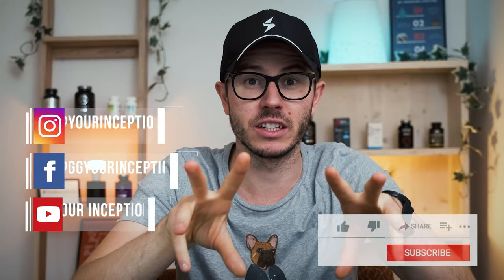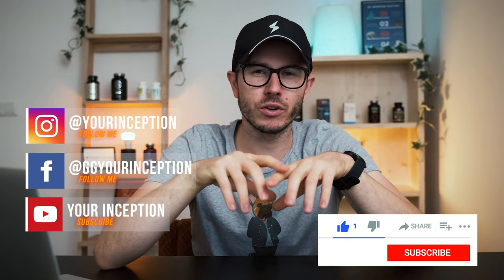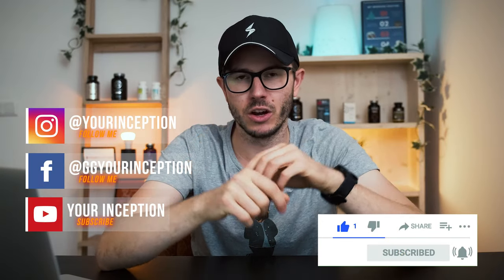Just try to avoid the really low quality 10 to 20 percent bacosides compounds, because you would need to take more of them to get the same benefits and they're usually really underdosed. Try to avoid them. That's it for this video — thank you for watching. If you have any questions, don't hesitate to contact me. Don't forget to follow Your Inception on Facebook and Instagram, and I hope to see you soon. Don't forget to subscribe to this channel. Take care.